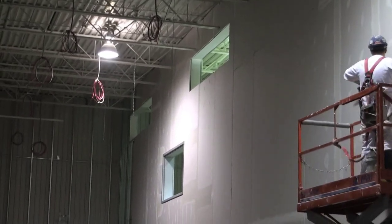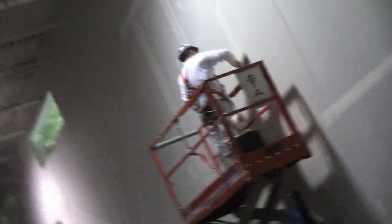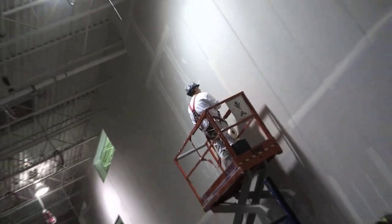These two openings are the return ducts for the air conditioners. The lower one is where the boardroom is going to be, so that when you're in the room you'll be able to overlook the entire data center.